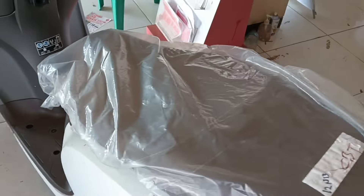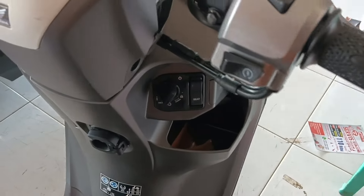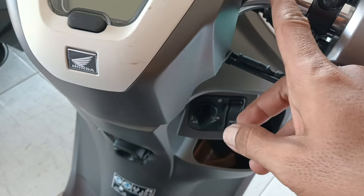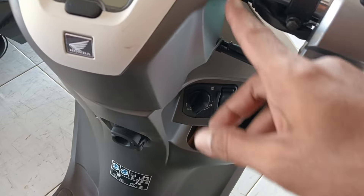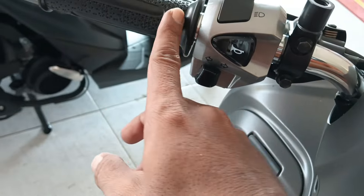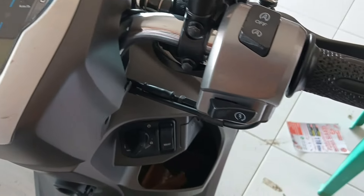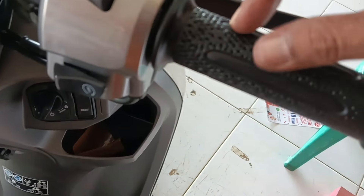Terus untuk di setangnya ini menggunakan warna krom berbahan besi, dilapisi dengan cover-cover warna silver, terus warna hitam juga warna silver ya. Ini untuk di hand grip-nya ini berbahan karet, ada lubang-lubang setiti tiga seperti ini ya.